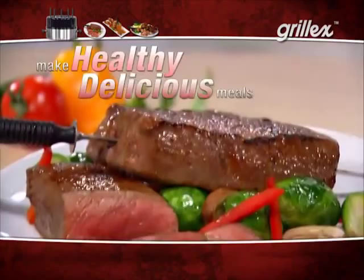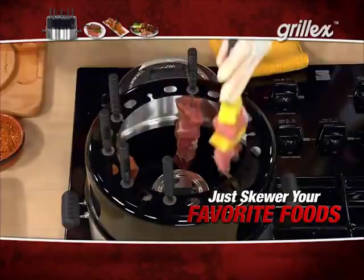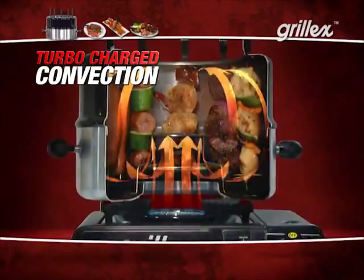Now you can grill savory meats, chicken, fish, and vegetables indoors without firing up the outdoor grill or dealing with all that smoke. The secret is in the patented Grill-X cooking method. Simply put what you're cooking on the skewer and place in the Grill-X. The open flame grills your food and hits the diffuser to superheat the air, creating a turbocharged convection that sears the food and locks in the juices for truly amazing flavor.